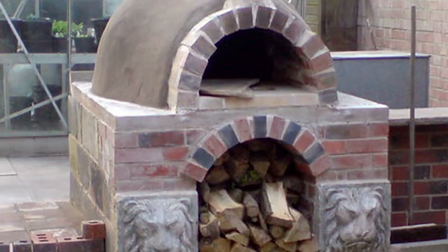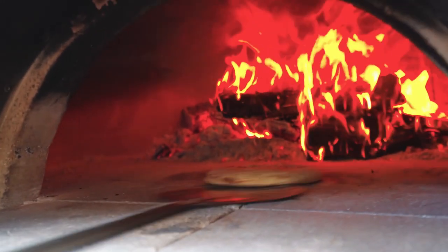If you were living off-grid, which of these items would you want as part of your homestead? Leave your answer in the comment section below. Thanks for watching.